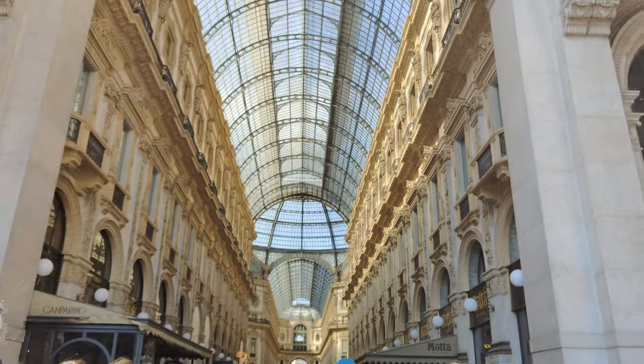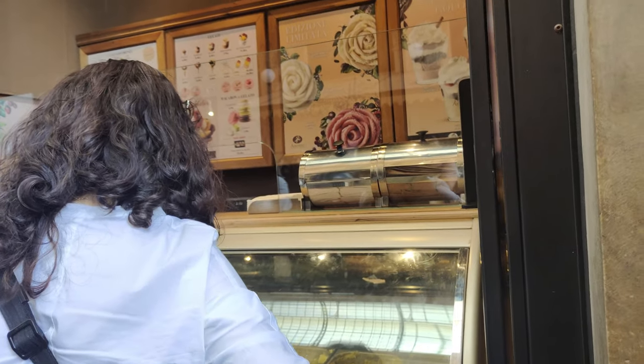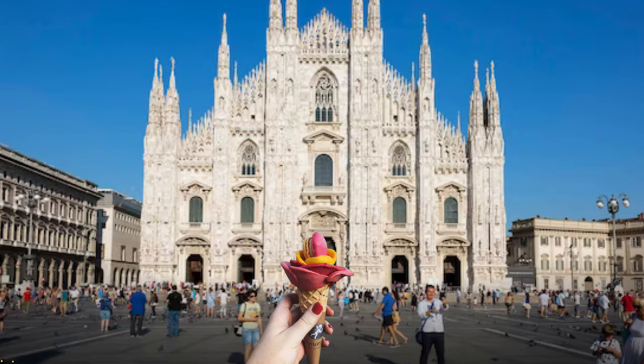When we reached there it was sunny, so we decided first to have some gelato. We found a charming gelateria nearby, known for its delicious flavors and creamy textures. The gelato with this view was pure bliss.